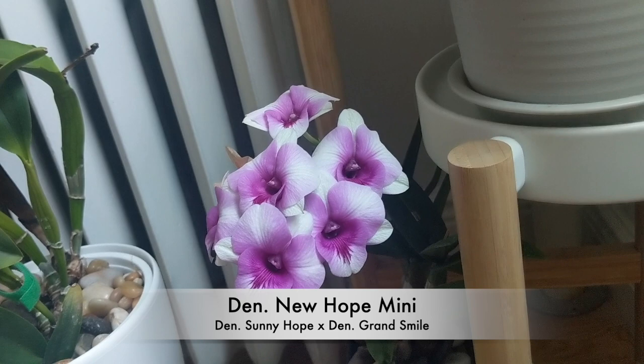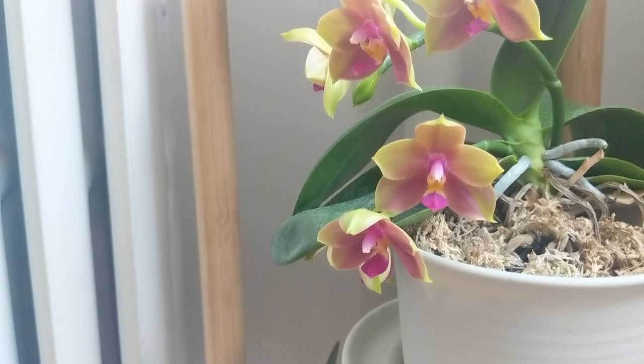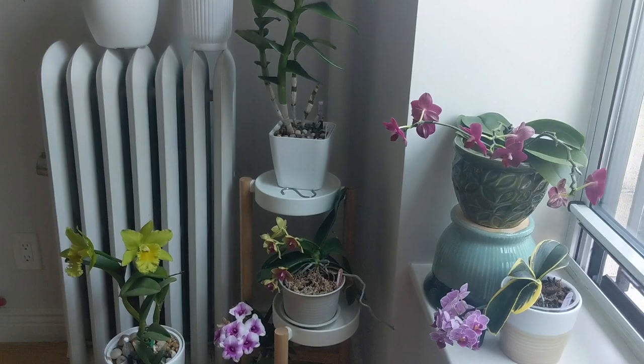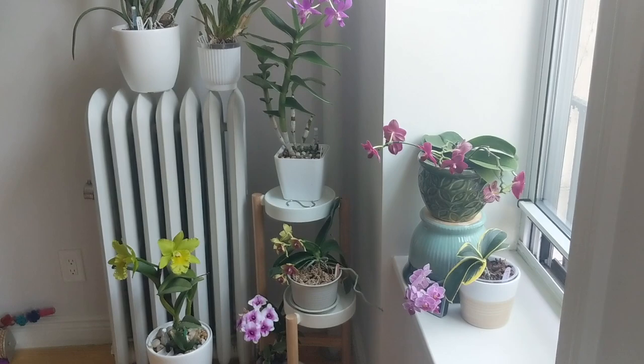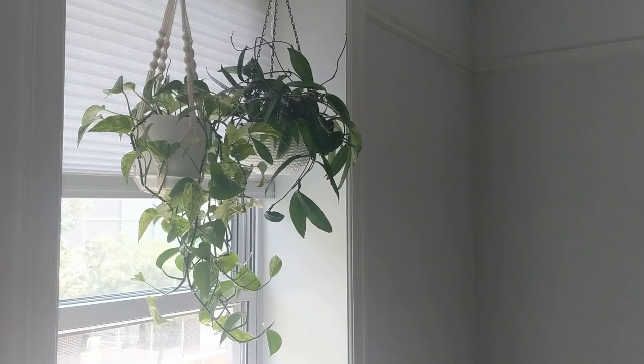This is the Dendrobium New Hope Mini. It's been in bloom about three months and it's starting to fade, but this one has lasted a really long time — really cute little dendrobium orchid. This phalaenopsis is still in bloom, super fragrant, really nice. In the morning I can smell all these flowers when I wake up. Heading into summer there's so much in bloom. It's really nice to put these in a corner, wake up, and see and smell them.